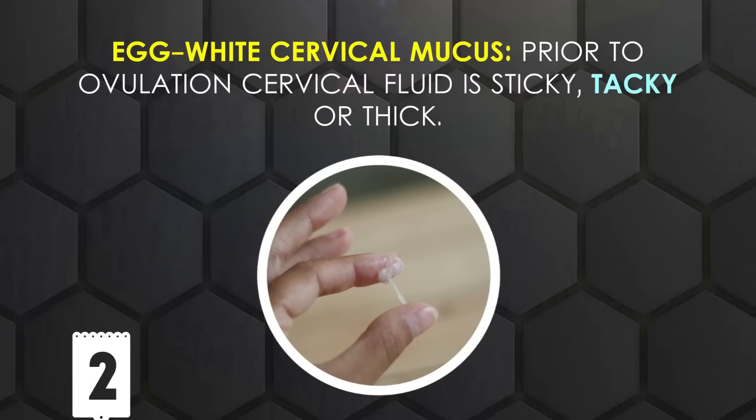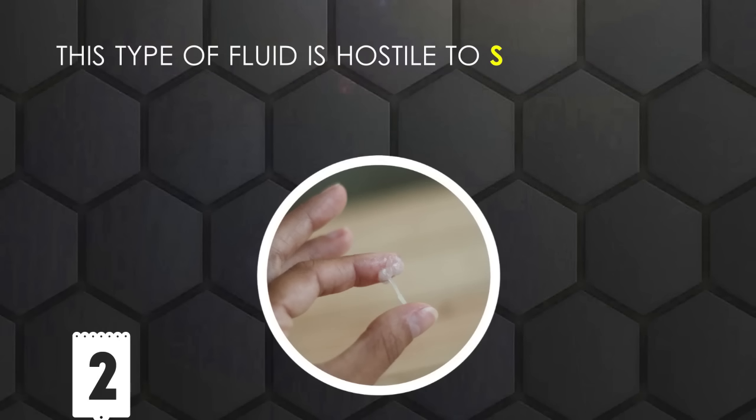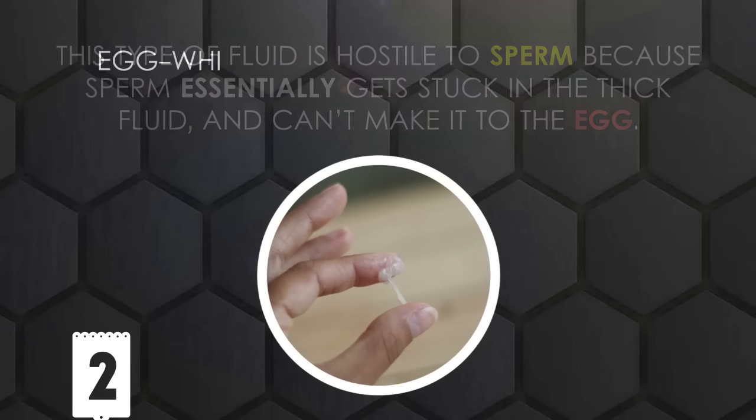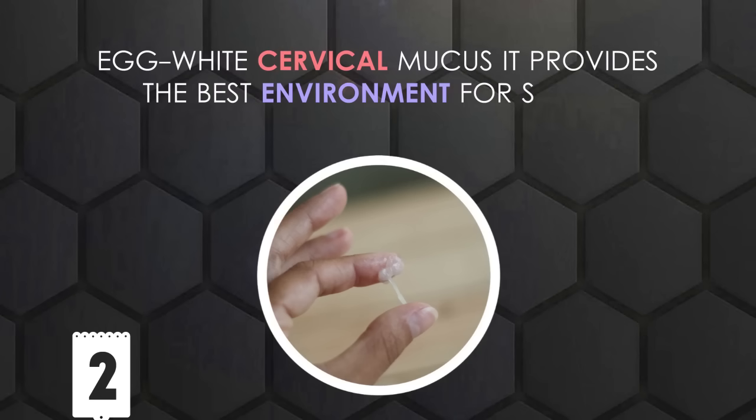Egg White Cervical Mucus: Prior to ovulation, cervical fluid is sticky, tacky, or thick. This type of fluid is hostile to sperm because sperm essentially gets stuck in the thick fluid and can't make it to the egg.